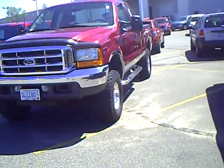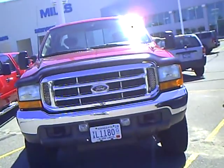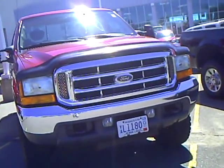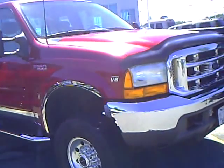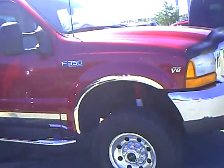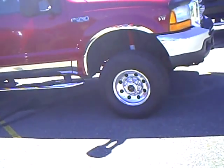Good afternoon, this is Chuck Cole from Mills Ford up in Brainerd-Baxter, Minnesota. Today we're looking at a 2001 Ford F350, bright red in color. Stock number is 1U100265. It's a super cab, short box.